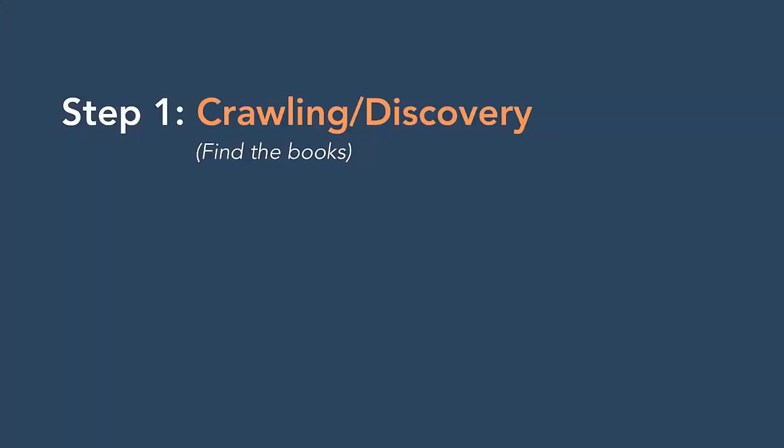Your first step is to find all of these books. This is crawling. If a book isn't in the stack to begin with, or you can't see it, you won't be able to put it on a shelf. That's the discovery stage. In the sense of a website, do you have a piece of content and can the search engines access it?